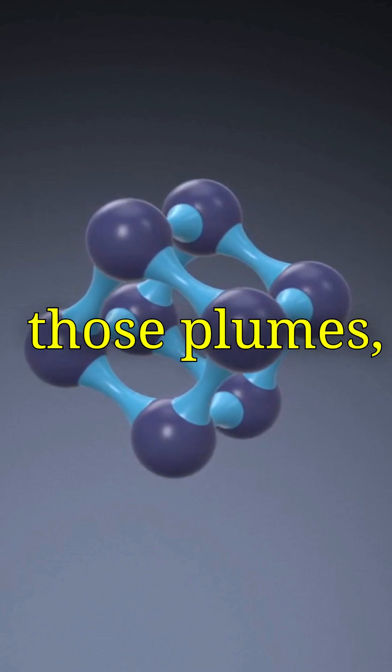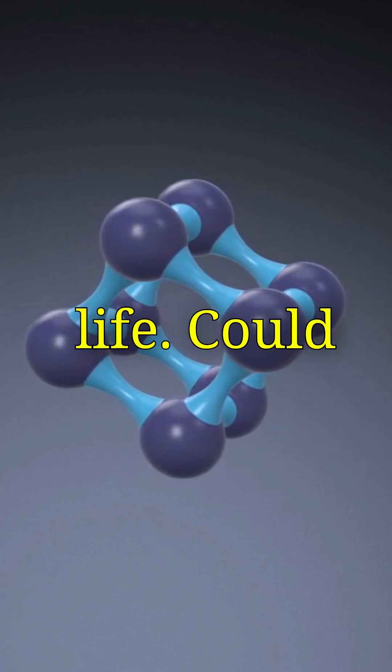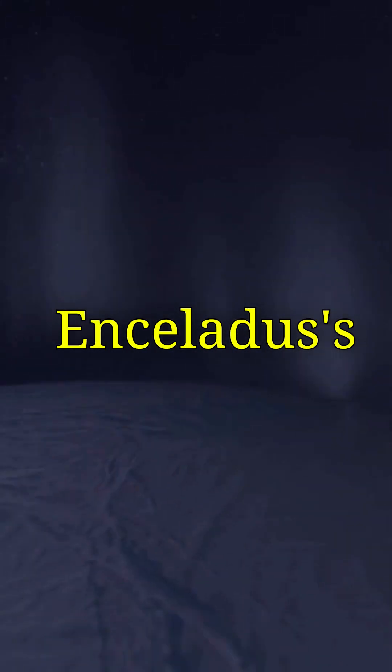And guess what? Scientists have detected organic molecules in those plumes — the building blocks of life. Could something be swimming beneath Enceladus's ice?